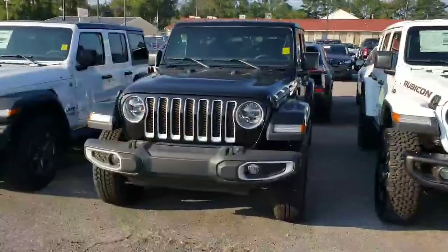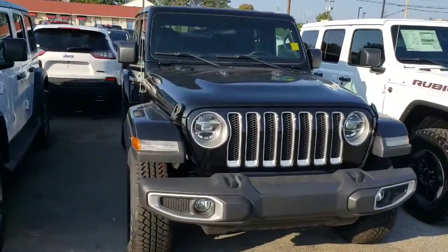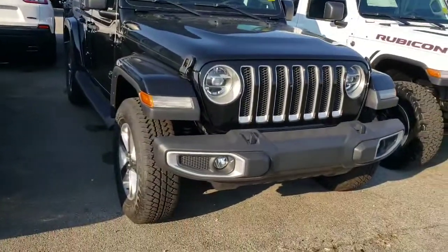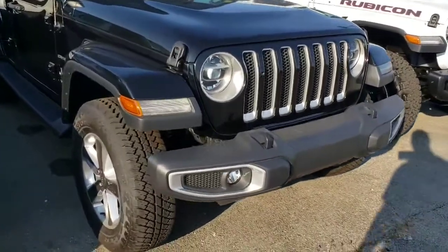Hey Steven, this is Gerard. I just want to take this time to show you the Wrangler Sahara Unlimited JL model. So I just want to go ahead and do a quick walk around of the vehicle.